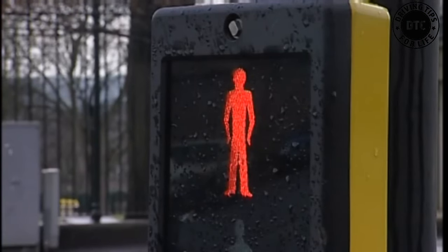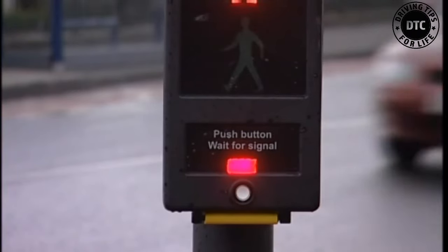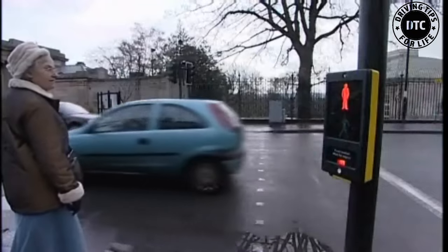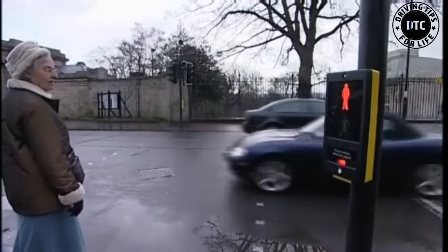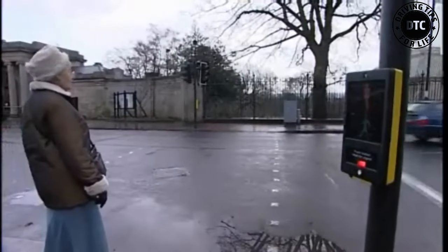Do not cross when the red figure — that's the one at the top — is showing. To stop the traffic, press the button. Look how it lights up. Now wait until the green figure at the bottom lights up and the traffic has stopped in both directions. It's now safe to cross.